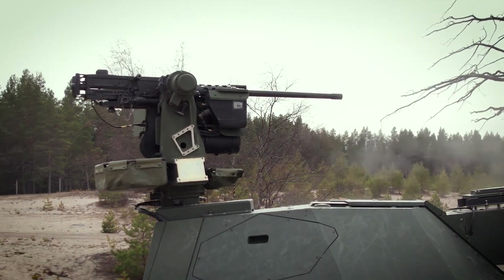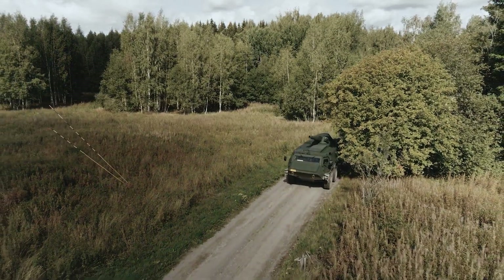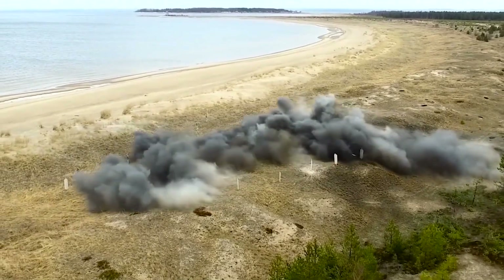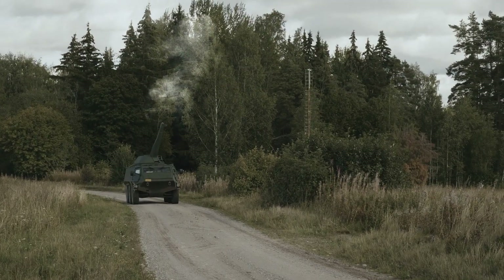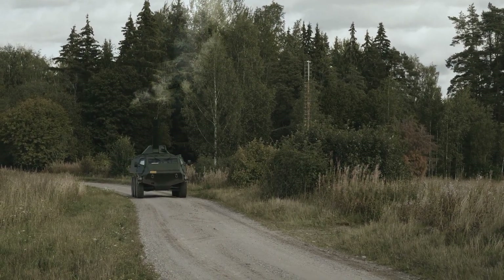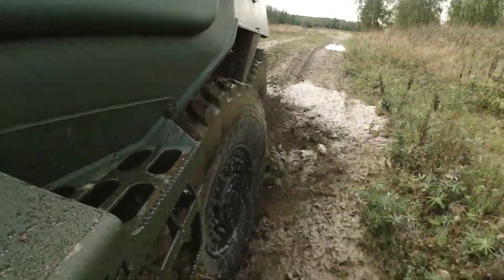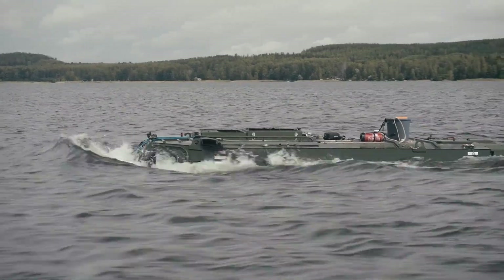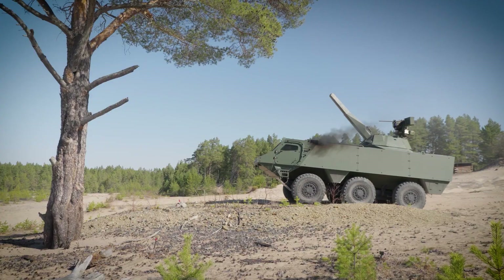Its armament is equally versatile, ranging from machine guns to 120mm mortar systems. Off-road conditions pose no problem for the Patriot 6X6. It can cross trenches up to 1.2m wide, ford water up to 1.5m deep, and with its 7.2 automatic transmission, it can navigate tough spots.